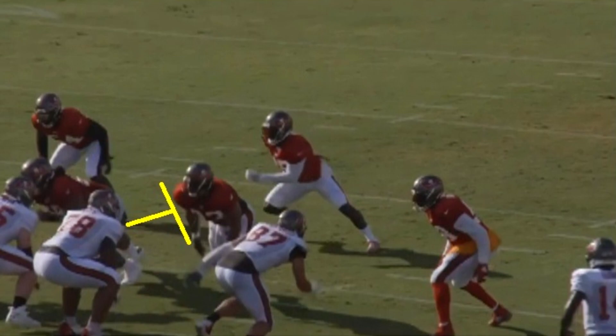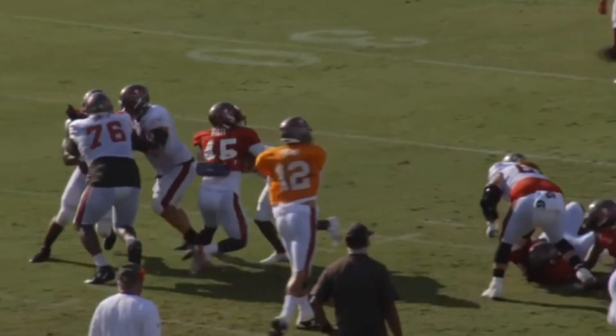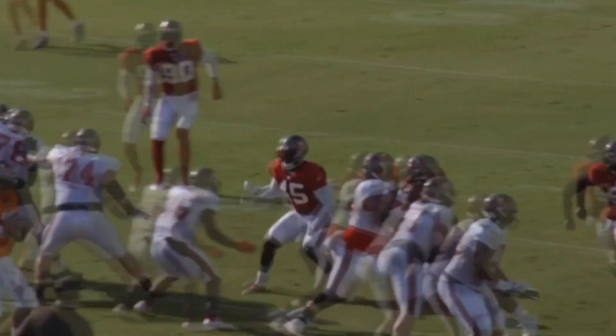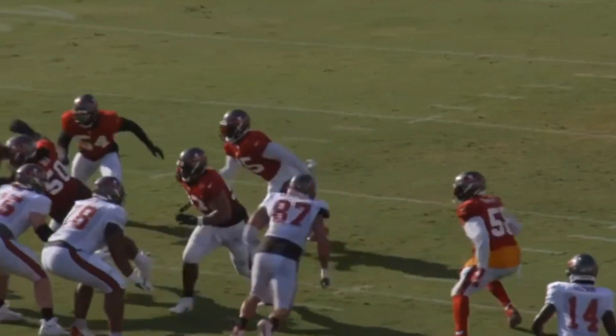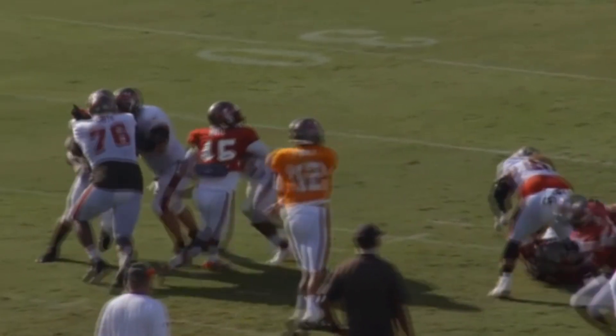A lot of people are worried about him potentially getting beat on moves, but on this play he's going one-on-one against an edge rusher and does a perfect job of just staying with him the entire time. The defensive player fakes inside then tries to get to the outside, but look at Wirfs — he just stays with him the whole time. That's kind of one of the slight nitpicks you can make of him coming out of college, but I think he's really good.